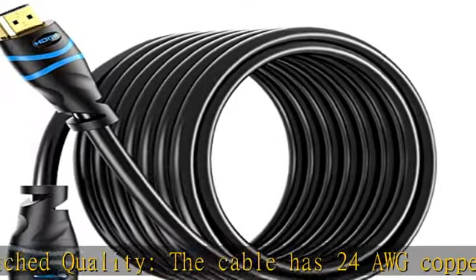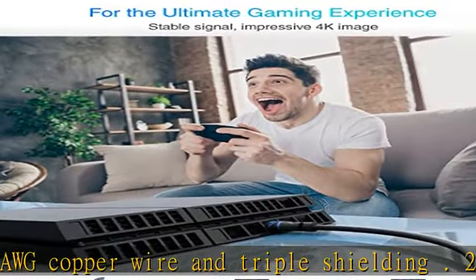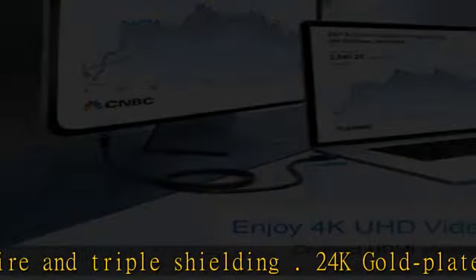Lifetime warranty — BlueRigger cables are backed by a lifetime warranty and US-based customer support. Feel free to contact us.